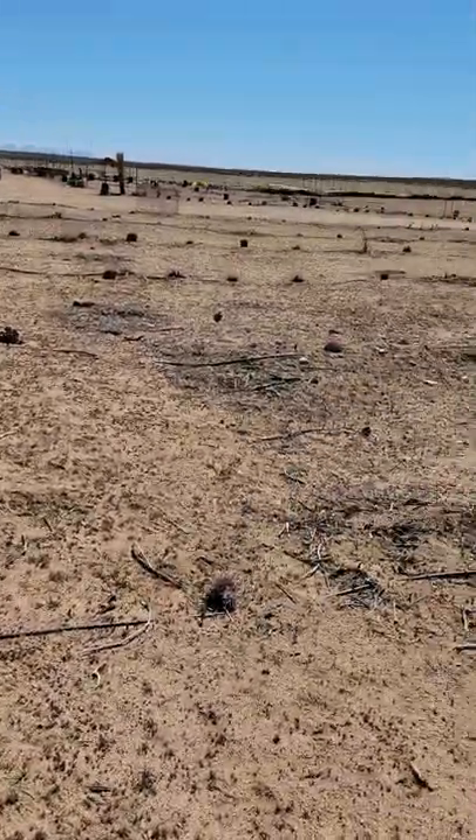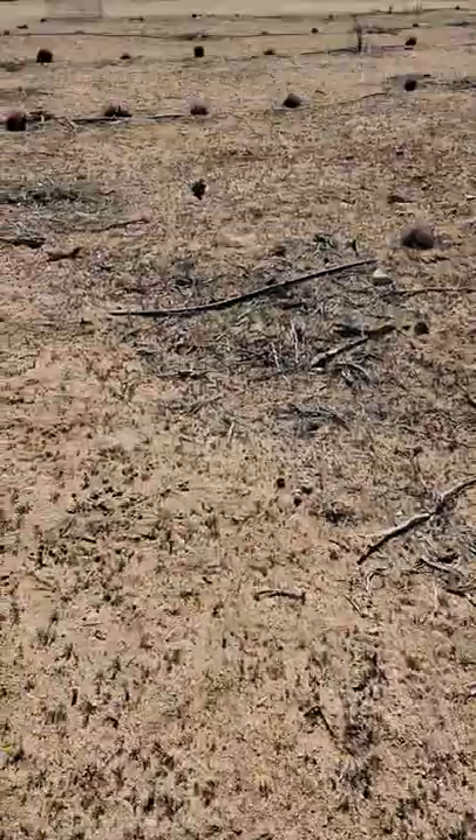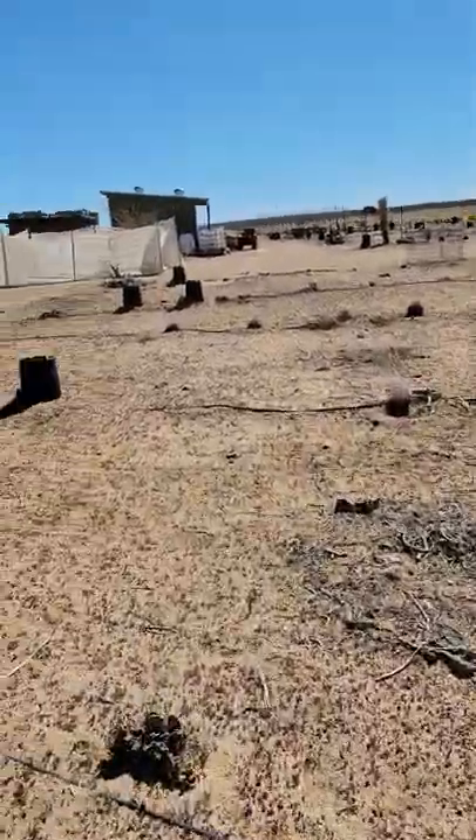This whole section has like three to four hundred Echinocactus polycephalus. A lot of these were here on the land already.